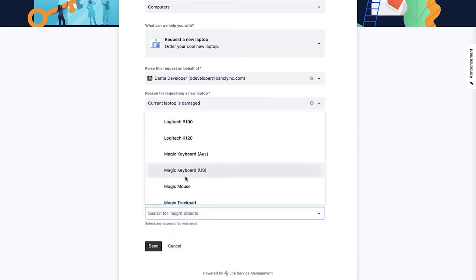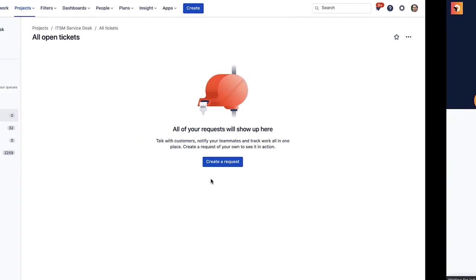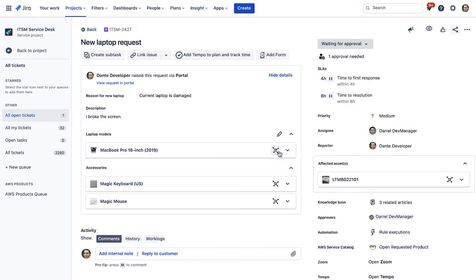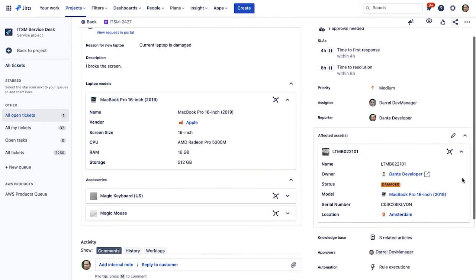Now I can select which hardware I want to request. This drop-down is linked to our laptop model objects we saw earlier. I'll also pick some accessories I want to have with the laptop as well, and submit the request. Now let's switch over to the agent's view and take a look at what the agent sees when this request comes in. Here, we have even more information thanks to Insight. Firstly, in the center of the issue, we can see the description and the requested laptop and accessories. But down the right, we can also see another attached laptop. Insight-related automation rules have been run in the background to look at the requester and find the laptop that they are currently the owner of, and then bring it into this request. So now I instantly know what laptop has been broken. I don't need to go back and forth with the employee asking for their current laptop serial number, or if they want a 13 or 16 inch laptop — it's all here in the request.